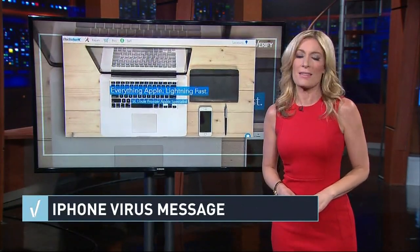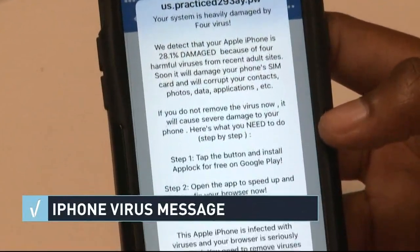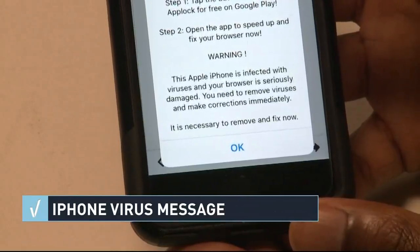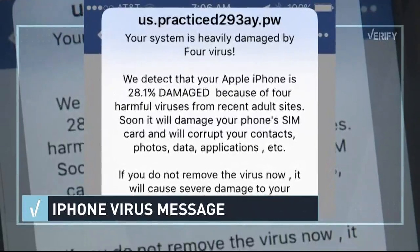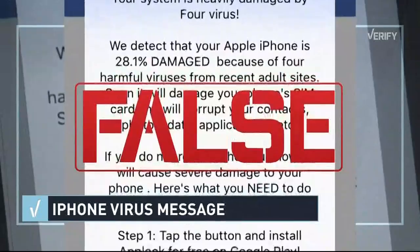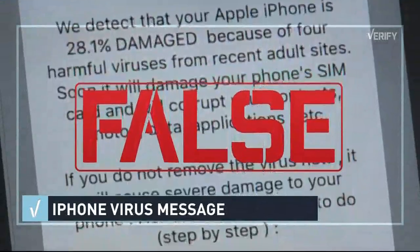Syed Ahmed, an Apple certified technician and co-founder of iTech Shark, says there's no reason to be worried. There's a virus and there's a pop-up, and those are two different things. The common issue that happens on a daily basis is the pop-ups, and it's getting very common now — we get pretty much one customer on a daily basis with that issue. But we can verify the threats behind these iPhone virus messages are false.